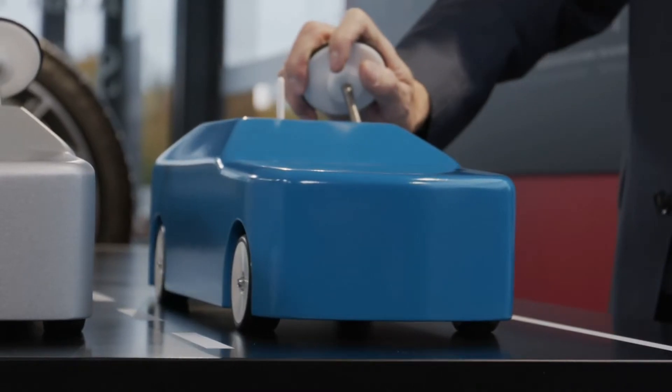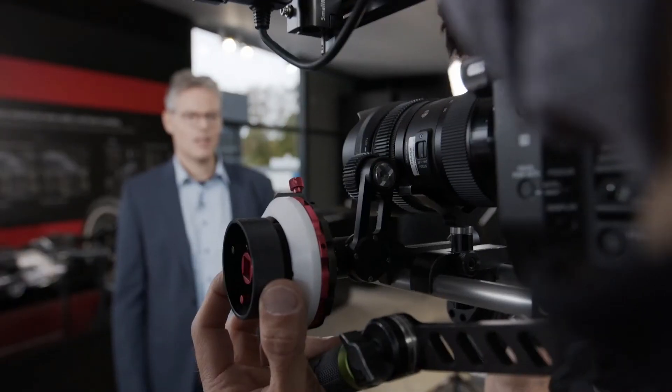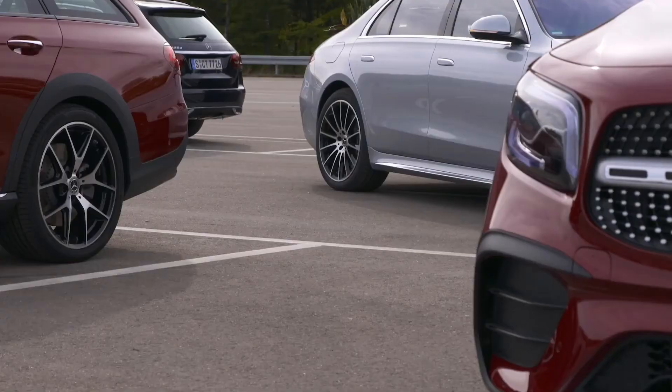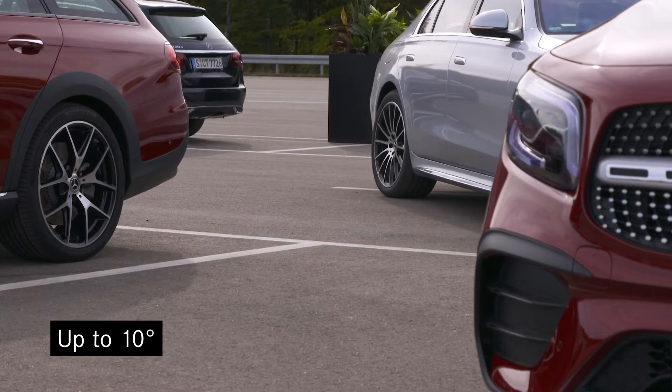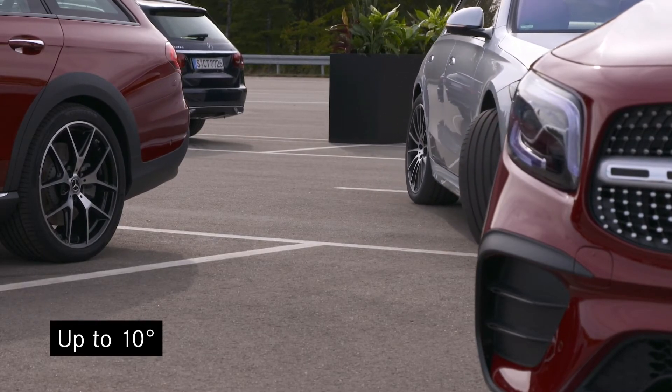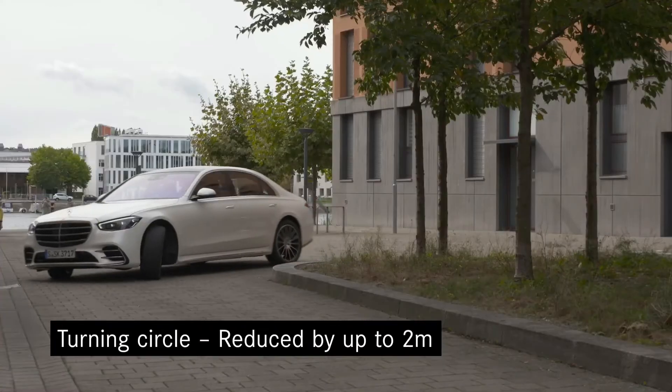My name is Magnus Rau. I'm responsible for the development of the rear axle steering at Mercedes-Benz. One highlight of the new S-Class is the rear axle steering with large angles. The new S-Class is the first production vehicle with a 10-degree steering angle at the rear wheels. Due to this, the new S-Class handles like a compact car. For example, the turning circle of the new S-Class corresponds to the turning circle of the small A-Class, so the new S-Class gets perfect manoeuvrability and agility.